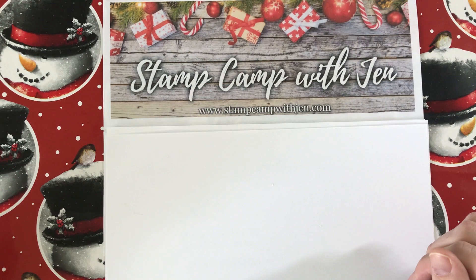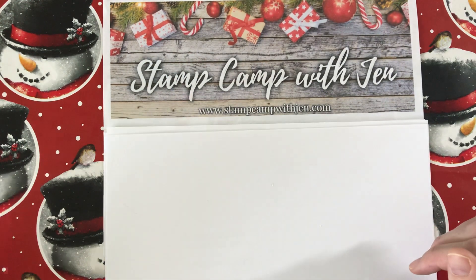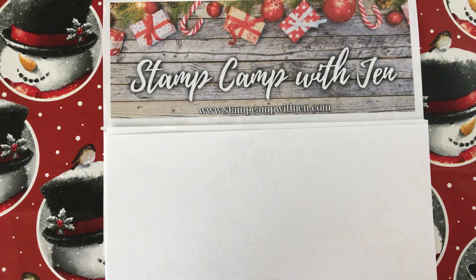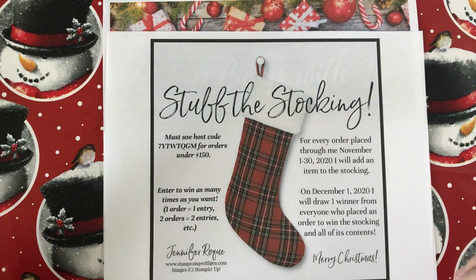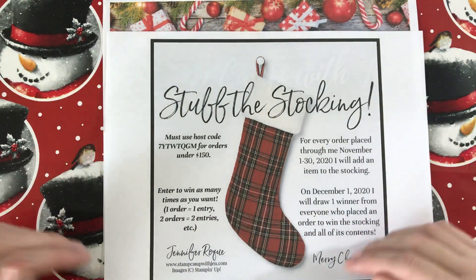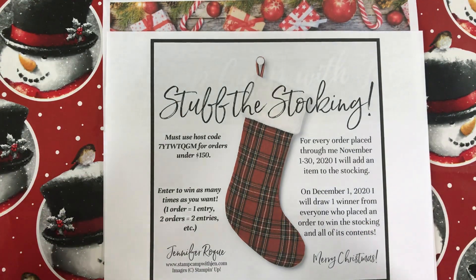All month long I'm going to be bringing you different gift-giving ideas for the upcoming holiday season. Before we get started I want to remind you of a few offers I have going on right now. The first one is my Stuff the Stocking giveaway — for every order placed with me in November I will put an item in this Christmas stocking. It could be product, a card, new or retired product, things like that.